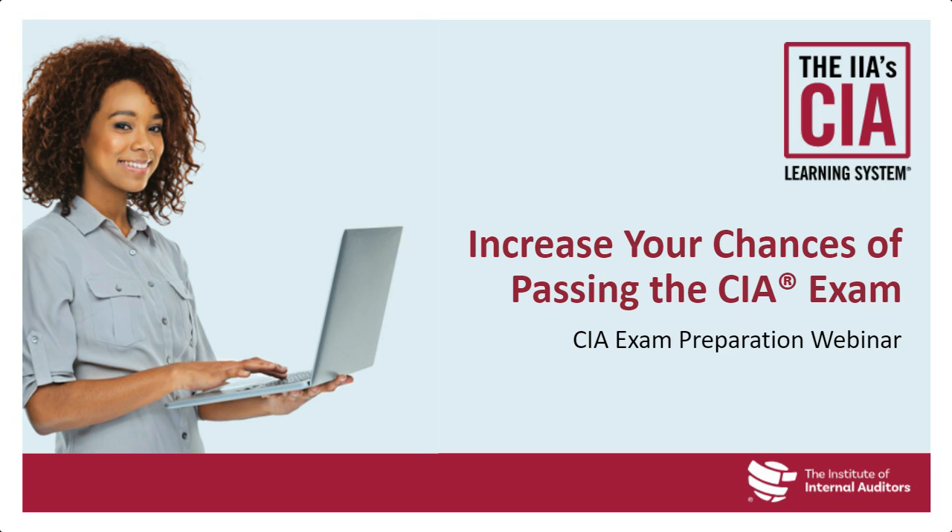Welcome to the IIA's Increase Your Chances of Passing the CIA Exam Webinar. My name is Kelly Quinn, and I will be your host for today's broadcast. A few housekeeping notes: if you experience any technical issues, press F5 or the refresh key to refresh your console. Close out other programs like email to ensure maximum bandwidth. Use the help widget for technical assistance. We'll take questions at the conclusion if time permits — submit them using the Q&A widget.